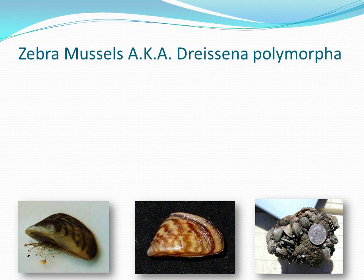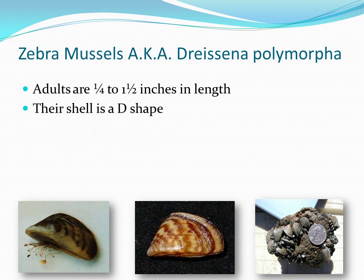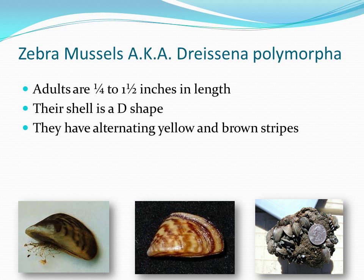The zebra mussel, also known by its scientific name as Dreissena polymorpha, is a small and invasive mussel that can cause a lot of damage to aquatic life. The average length of an adult zebra mussel is anywhere from a quarter to one and a half inches long. Their shell is a D-shape, with the flat side being used to latch onto surfaces.